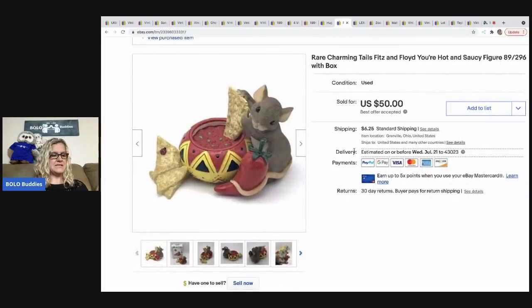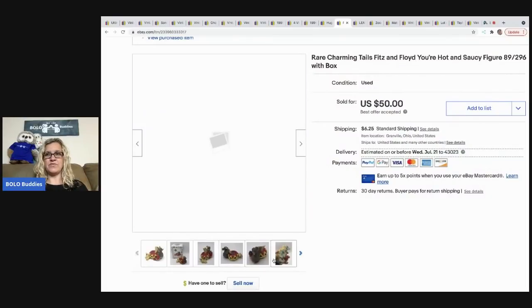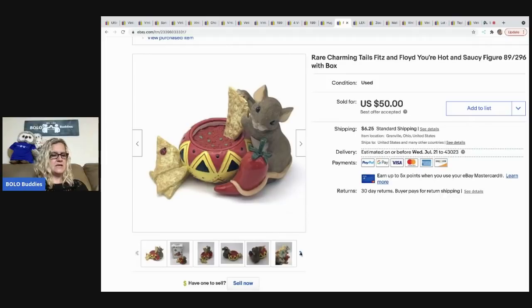The next item is this Charming Tails little figurine — it's Fitz and Floyd, Charming Tails. They're these little mice, and this Salsa one is rare and hard to find. There weren't a whole lot made — it says 89 out of 296. I went ahead and priced it higher, and it sold for a best offer of $50. The buyer was all in for $61.76.